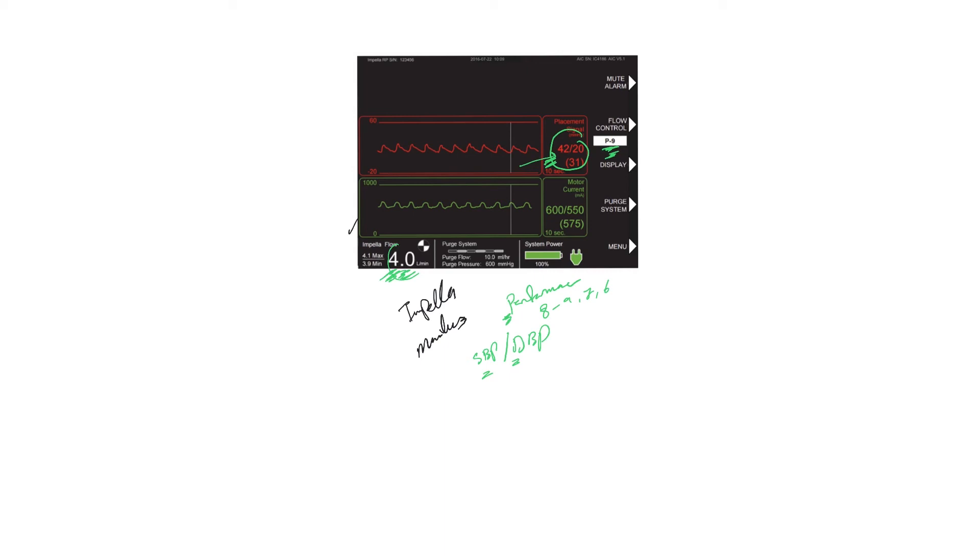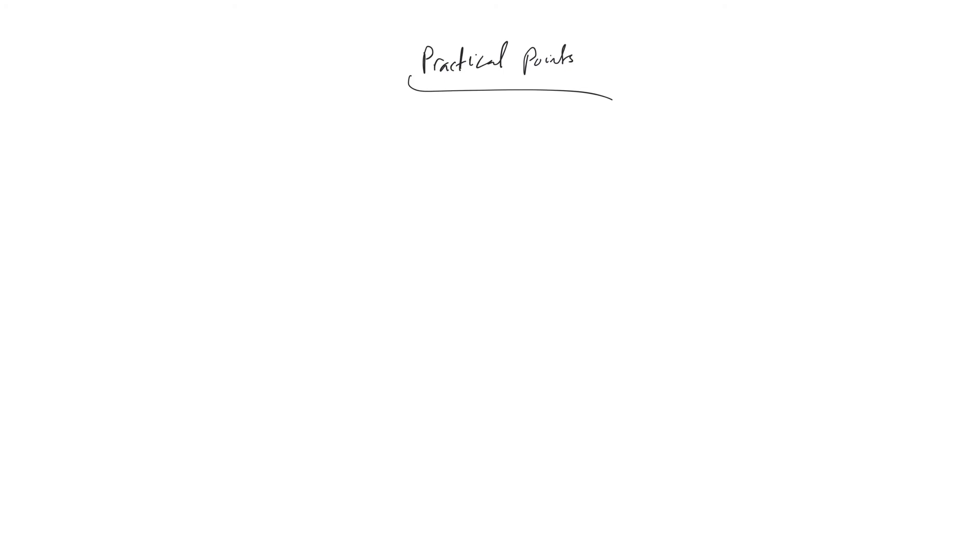If you get confused, the nurses can guide you, but you can consider these as the systolic and diastolic blood pressure. As practical points: this is completely handled by cardiology, so if you receive any questions, refer to the cardiologist, especially for procedures or troubleshooting. Access can be femoral, in which case the patient has to be completely flat in bed, or axillary access, in which case they don't have to be flat — that's an important practical distinction.